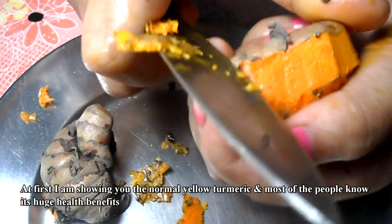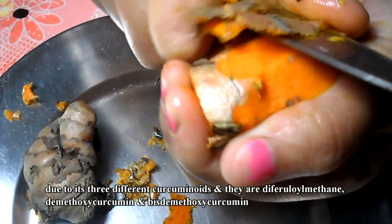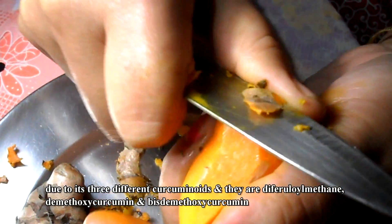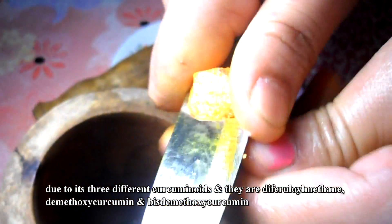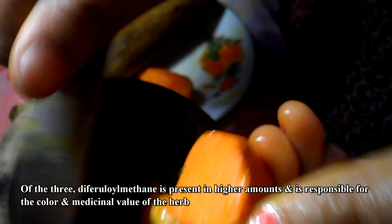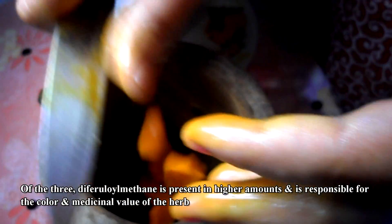At first I am showing you the normal yellow turmeric, and most of the people know its huge health benefits, due to its three different curcuminoids, and they are Difol Oil Methane, D-Methic C Curcumin, and Bistimethic C Curcumin. Of the three, Difol Oil Methane is present in higher amounts, and is responsible for the color and medicinal value of the herb.